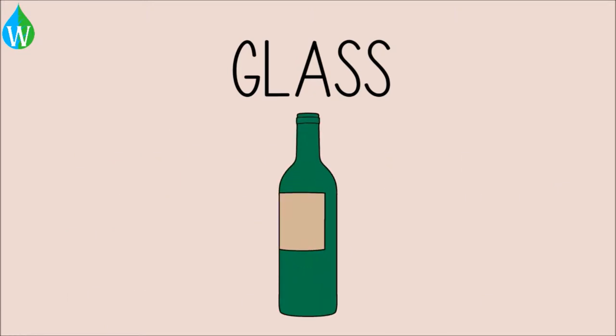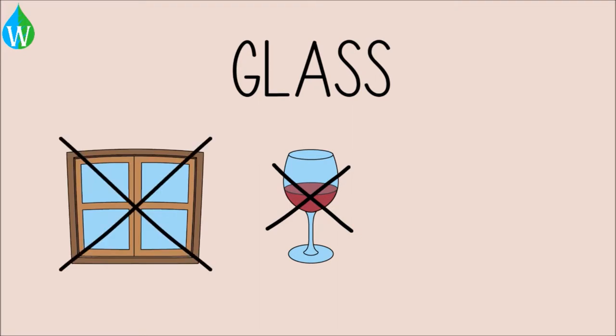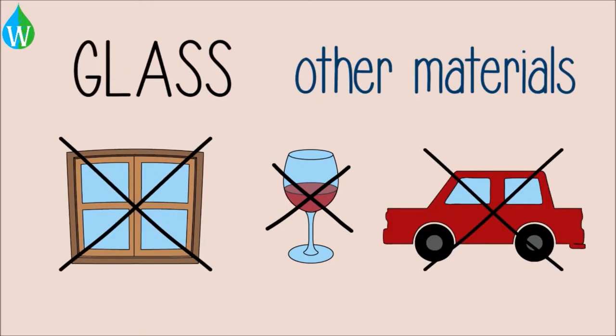For the moment, only glass bottles can be recycled — not crystal glass, window glass, and windscreen glass on cars. This is because other materials are added to this type of glass, and the recycling process at the moment cannot separate those materials from glass.